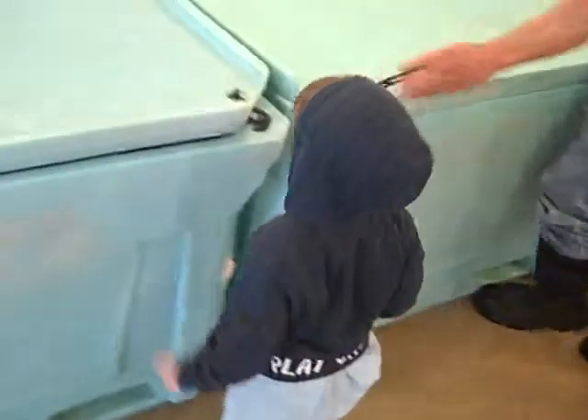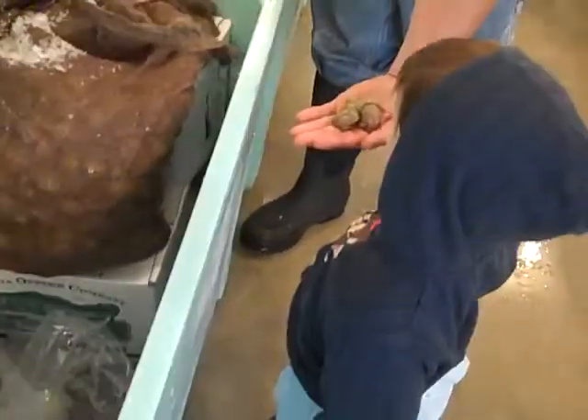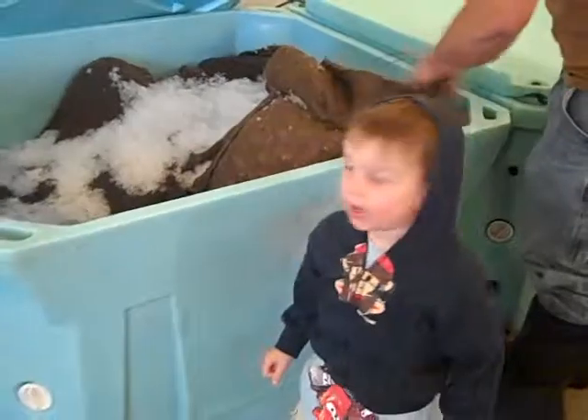Show me this one. Show you that one? Okay. These are clams and mussels. Oh, big ol' bag of clams. These are clams? You know what clams are. What's that in? You eat what's inside.